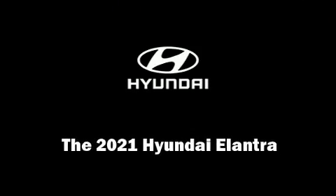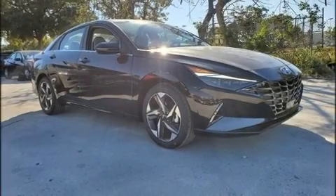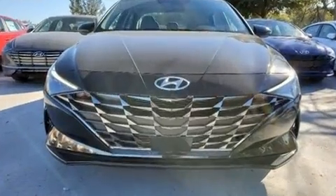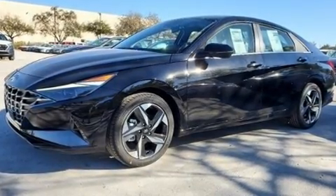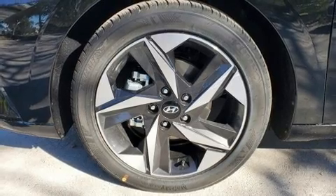Sensibility and practicality define the 2021 Hyundai Elantra. This four-door, five-passenger sedan is ready to drive off the showroom floor. Smooth gear shifts are achieved thanks to the two-liter four-cylinder engine, and for added security, dynamic stability control supplements the drivetrain.